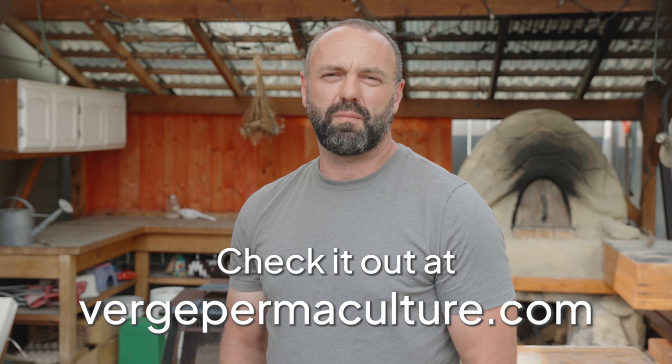If this sounds interesting, check out the Verge Online Permaculture Design course this fall — I'll leave all the details in the show notes down below.